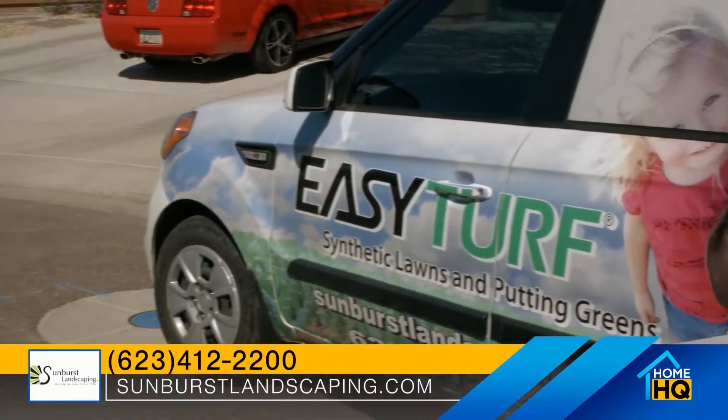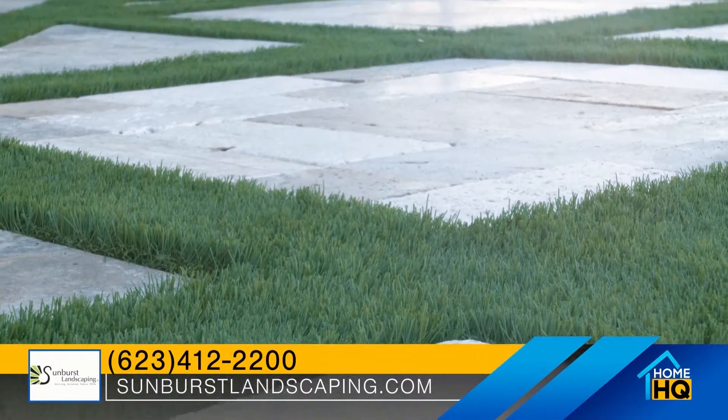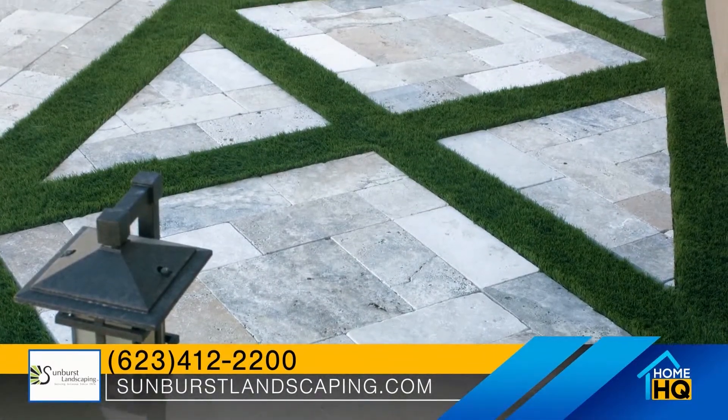We became the exclusive Easy Turf dealer over six years ago, manufactured by the largest manufacturer of synthetic turf in the world, which is Field Turf.